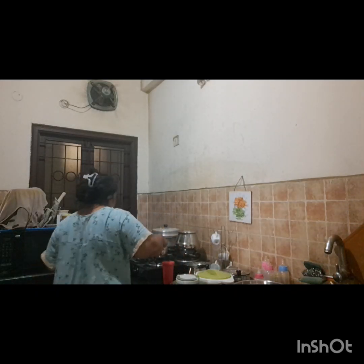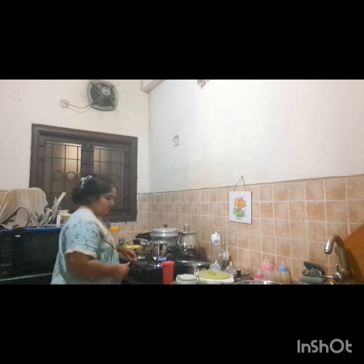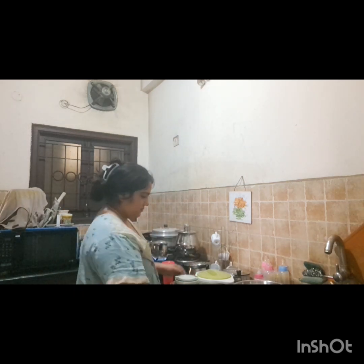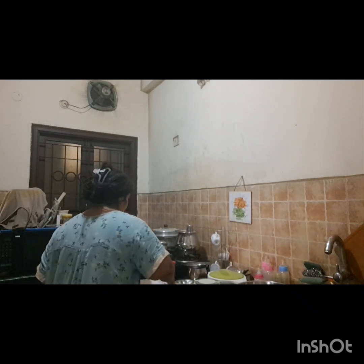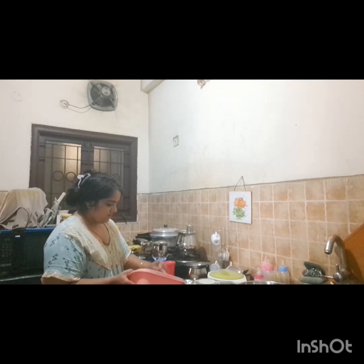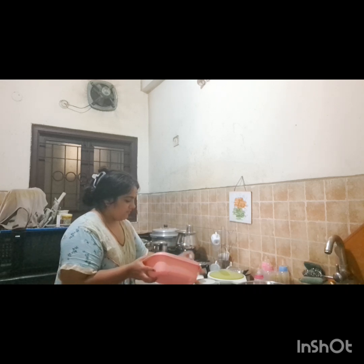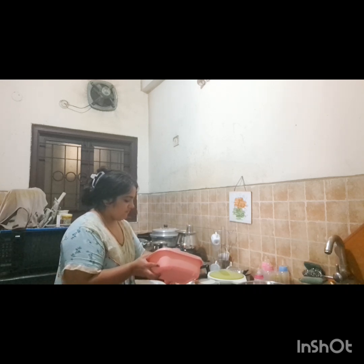We eat a simple lunch — we usually prefer eating dal, rice and sabji for lunch. Here I am making coffee for me, my husband and nanny, and at the same time packing lunch for all three of us. Here I am packing curd because I like eating curd at the end of each meal.